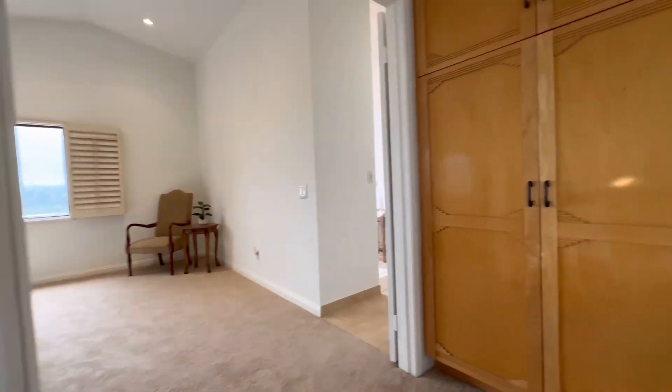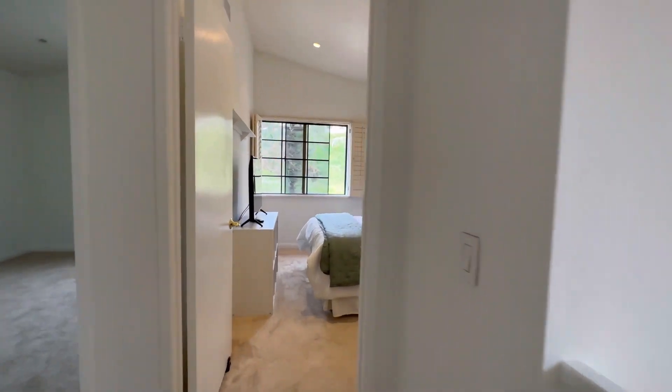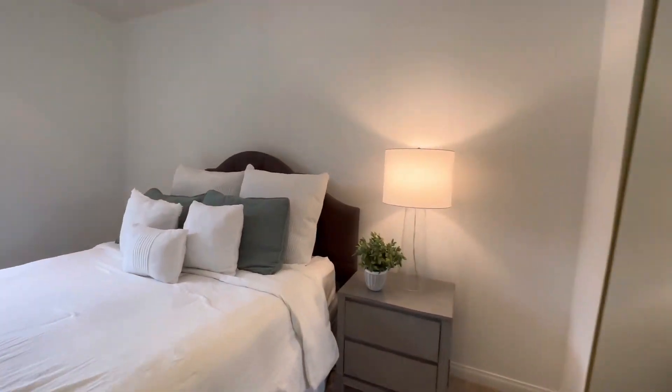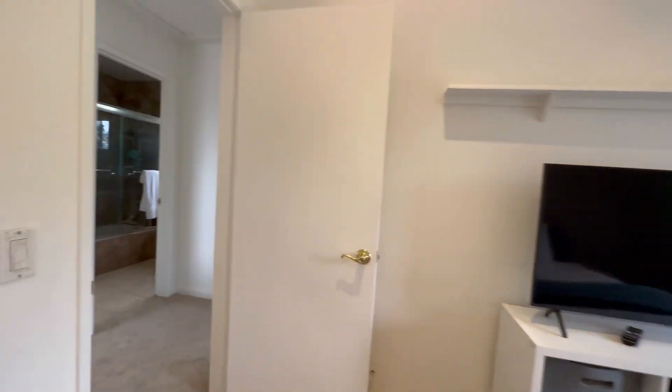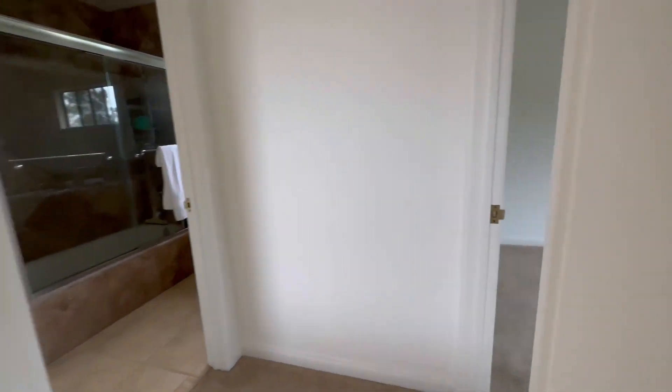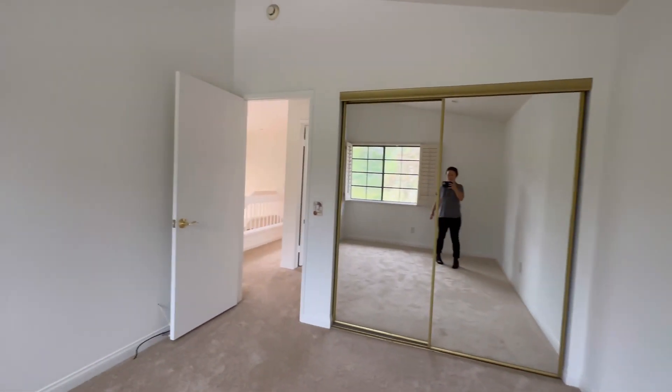This three-bedroom, two and a half-bath, 2,100 square foot home features new carpet upstairs, fresh paint throughout, ceiling fans, new AC, new furnace, new water heater, Bose sound system, plantation shutters, and a gas fireplace.